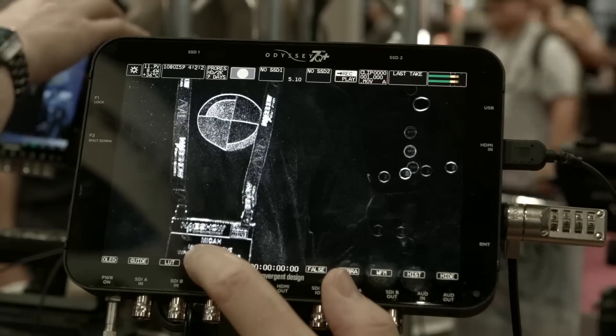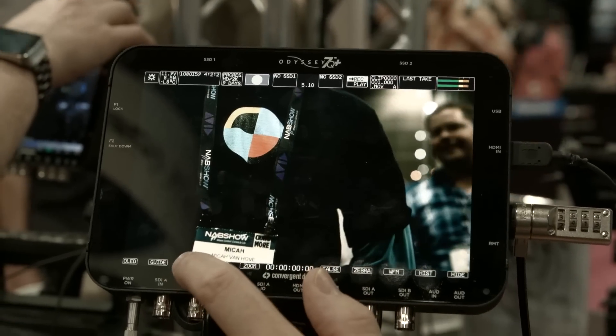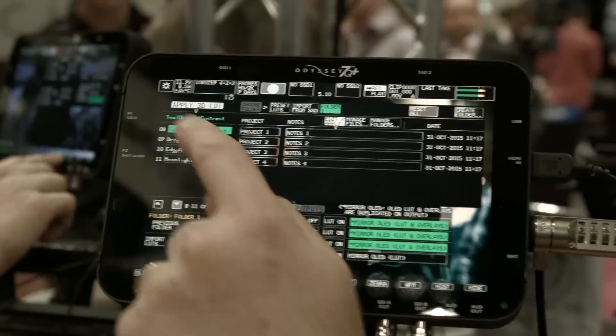We have an entire LUT routing system: you choose where you apply your LUT. You can see the image with the LUT on the OLED display, apply it separately to the SDI 1 output to someone's monitor, separately to SDI 2 to another monitor, separately to HDMI, and separately for the image analysis tools — the waveform, false color mode, and so on.